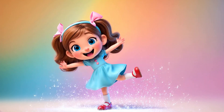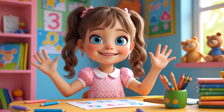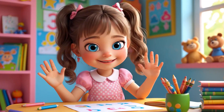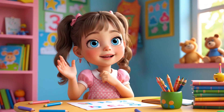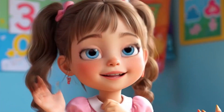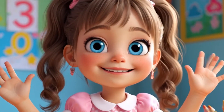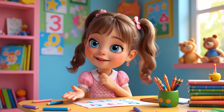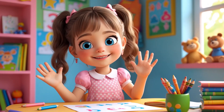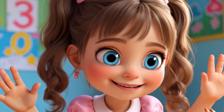Lily's Learning Adventure! Hi friends! It's me, Lily! I'm so happy you're here today! Are you ready for an adventure full of fun and numbers? Today, we're going to help some adorable animal friends solve exciting math puzzles by adding and subtracting! Stay with me till the end, because I have a big surprise waiting just for you! Are you ready? Let's go!